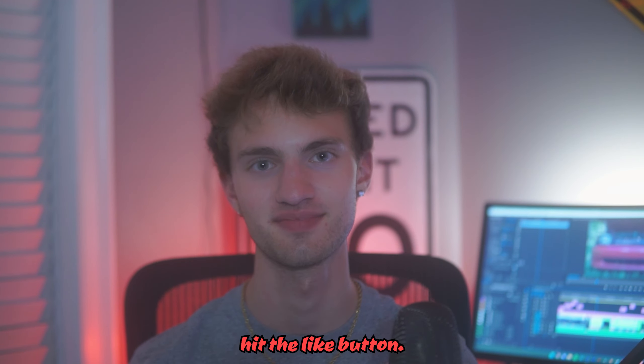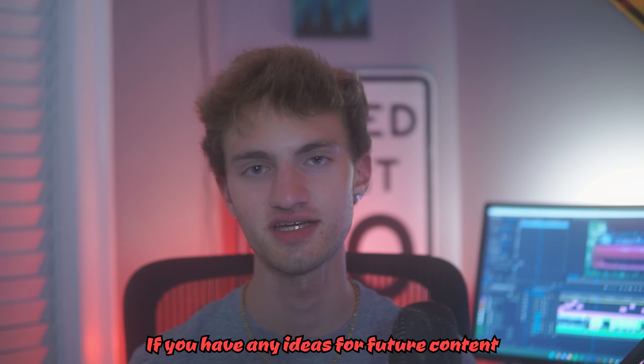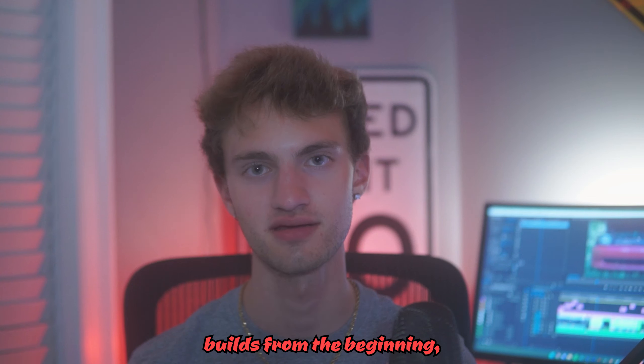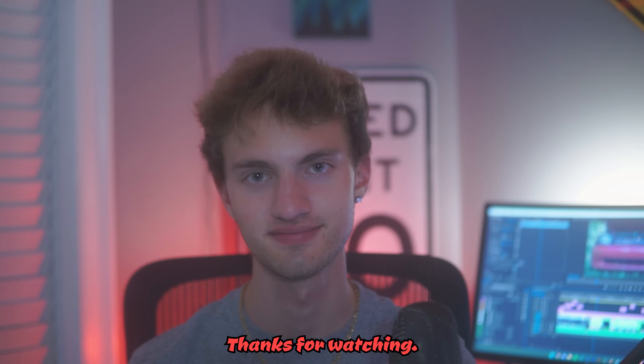If you enjoyed this video, hit the like button, and if you're not already subscribed, I'd really appreciate it. If you have any ideas for future content, let us know in the comments below. If you'd like to see our builds from the beginning, I have a few playlists on the channel you should check out. Thanks for watching — drive safe.